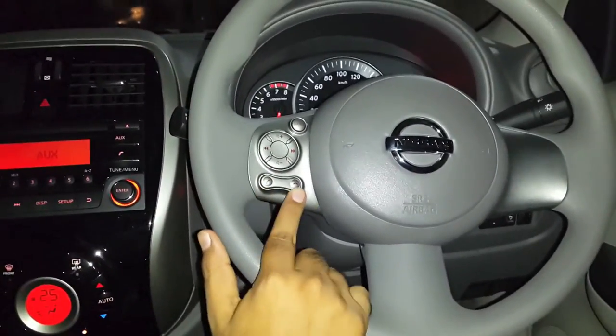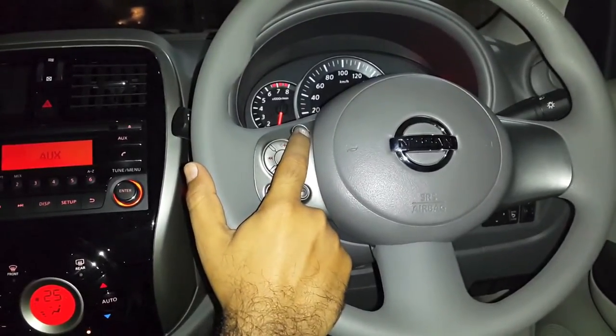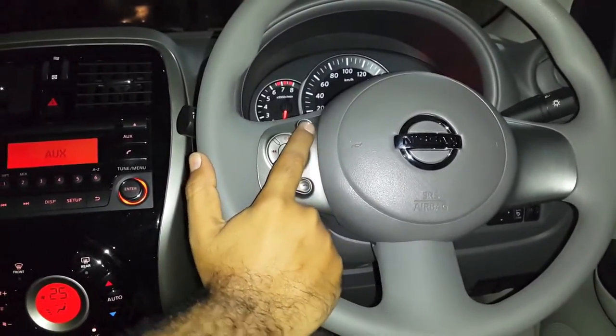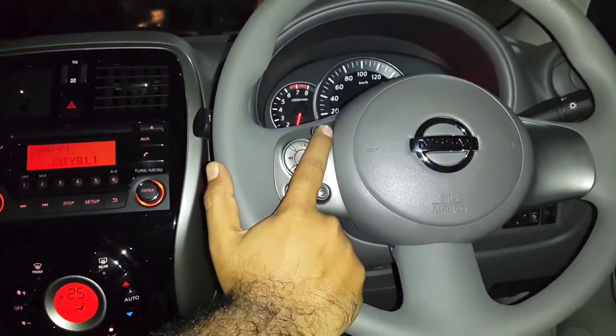You can answer the call as well as disconnect the call. You can even change the source of your current music. For example, if right now I have aux as my source, I can change it to radio.